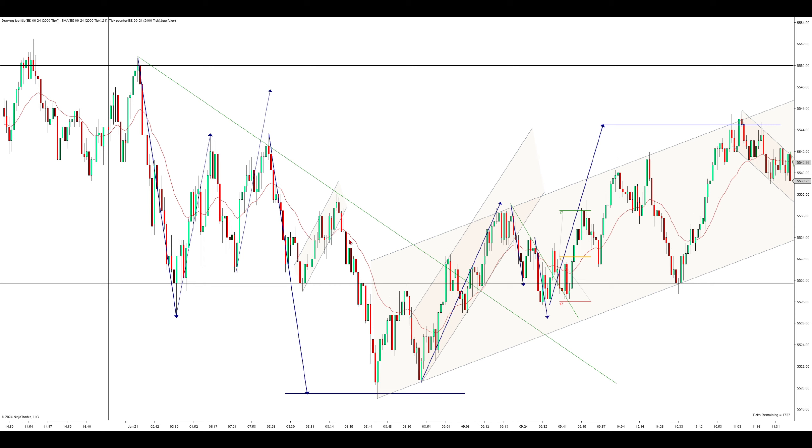I don't like a short there, but it does end up pushing on lower and we reach this measured move level. These measured move levels are very important to understand — price is attracted to them, and price repels from them once they're reached. They're very, very important to understand.